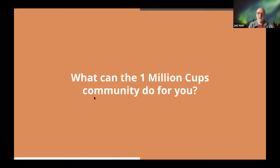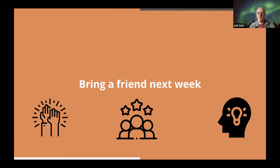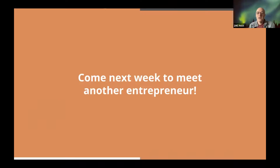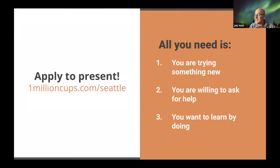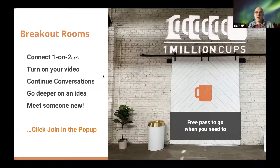What can you do for the One Million Cups community? First, bring a friend next week — we have another great presentation ready to go. We hope you can be part of this community as much as possible. We're looking for more presenters — January is pretty much filled up but we're looking for more. 1millioncups.com/Seattle will get you there to sign up, and even if you're not ready, we can help you get ready. We're also looking for people to help us organize so we can be more efficient as a team, and if you want to practice business skills in a safe place, we'd love to have you join.